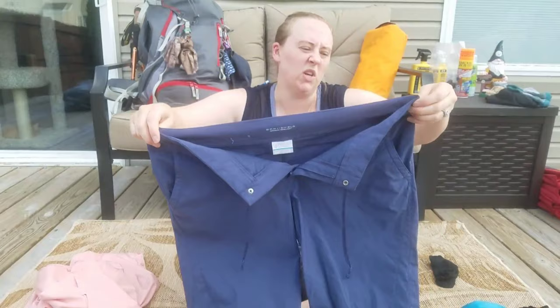I have my Injinji sock liners. I get blisters really bad, so I have to have some sort of liner.